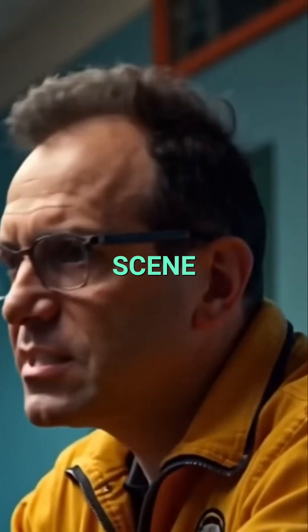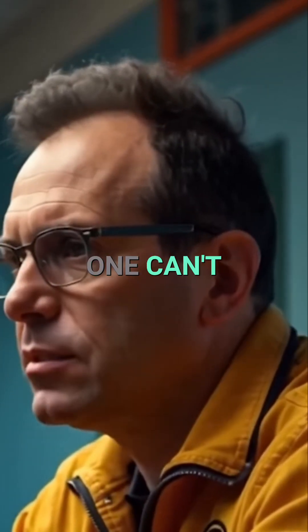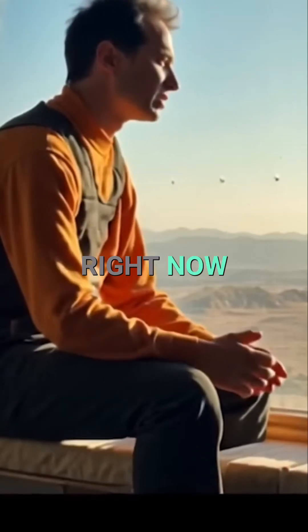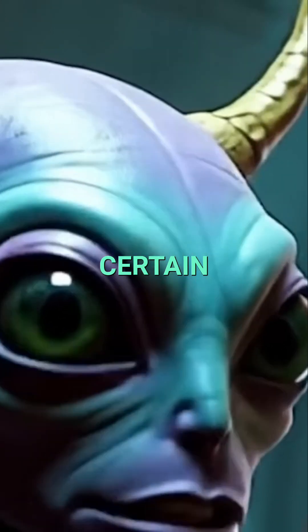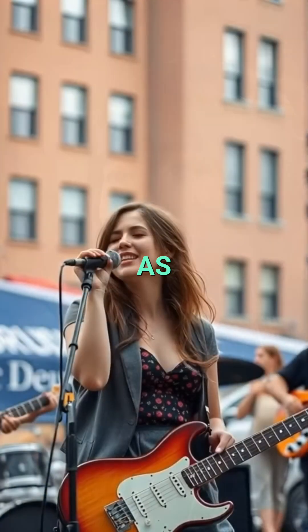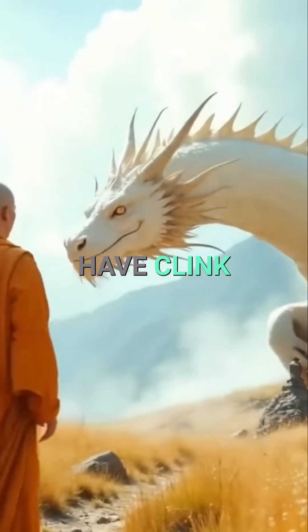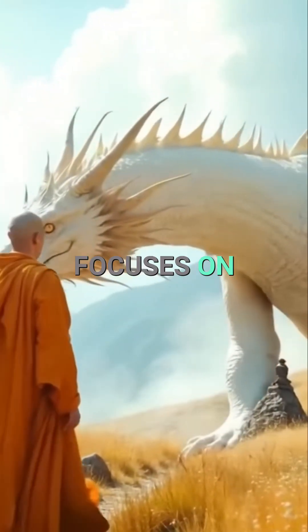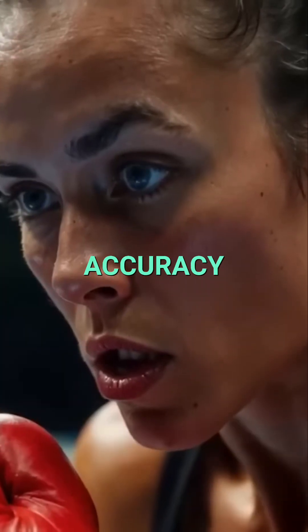Hedra's known for being solid with scene prompting and dynamic movements, which OmniHuman One can't really do as effectively right now. Hedra tries to direct entire scenes with characters walking around or performing certain tasks. On the flip side, Hedra doesn't handle side profiles and singing as well as OmniHuman One, so it's a give and take. Then you have Clink AI, which apparently focuses on generating these super dynamic backgrounds, but lags behind when it comes to lip-sync accuracy.